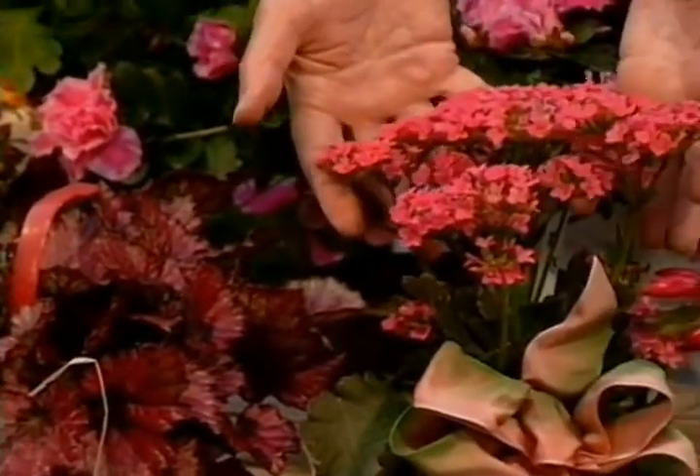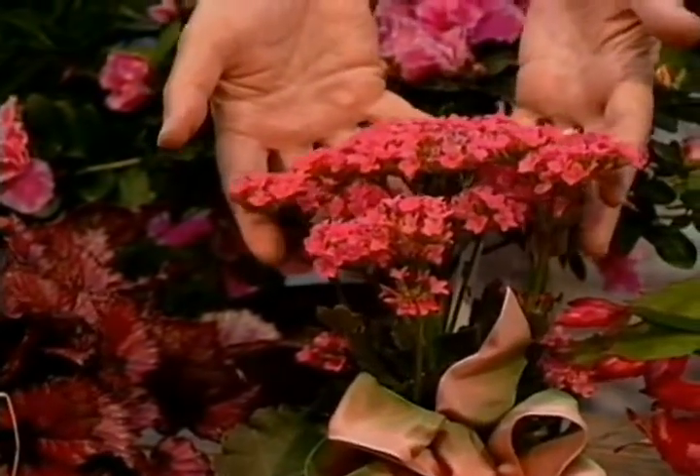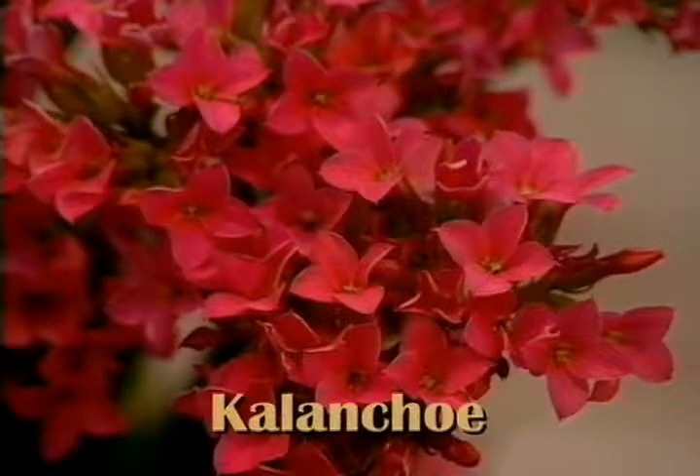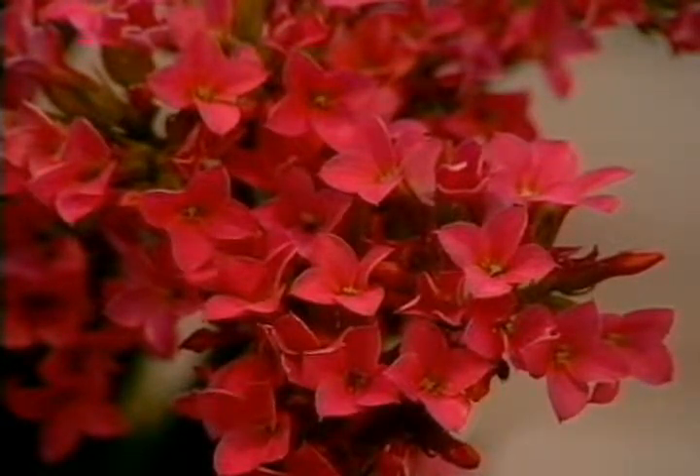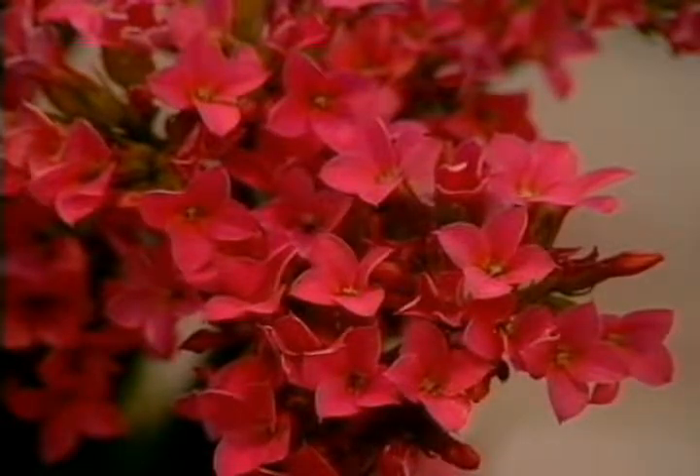The little kalanchoes are really outstanding plants. They'll still be in bloom at Christmas time, but they come in such a wide variety of colors that they really are super for Thanksgiving or during the holiday season.